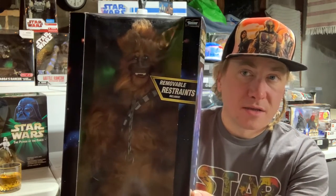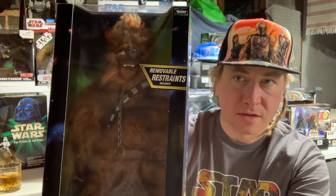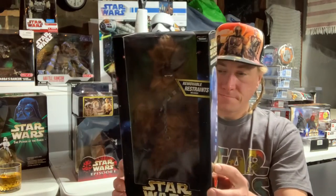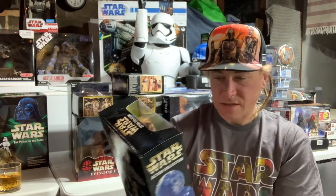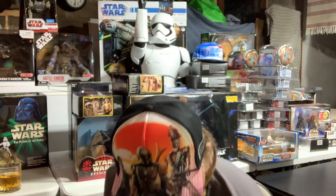We have Chewbacca in Chains, and let me tell you — this Chewbacca looks absolutely terrible. I mean, this could be a chamois, you could wash your car with this thing. But at the time, I guess this was it. I do have another Chewbacca and that one's not much better. We don't actually get a decent Chewbacca until the Original Trilogy Collection — I think that one looked decent.